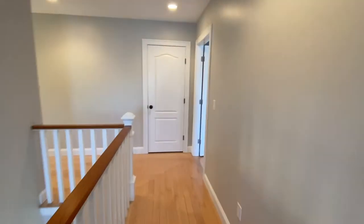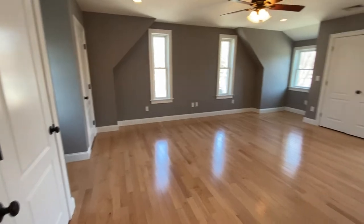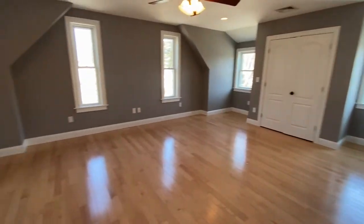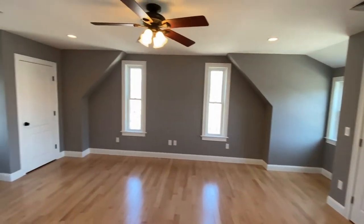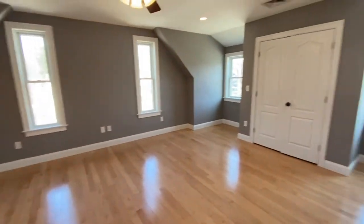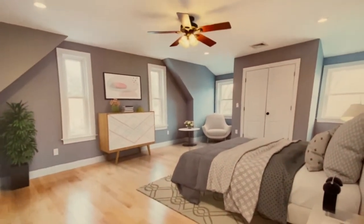Now we're going to a huge master bedroom. It's actually big enough for two bedrooms if you wanted to divide it up, but look at the space in here. Beautiful gleaming floors, lots of light, lots of really nice interesting angles and high ceiling. And this is what it would look like furnished with our virtual staging for this bedroom.